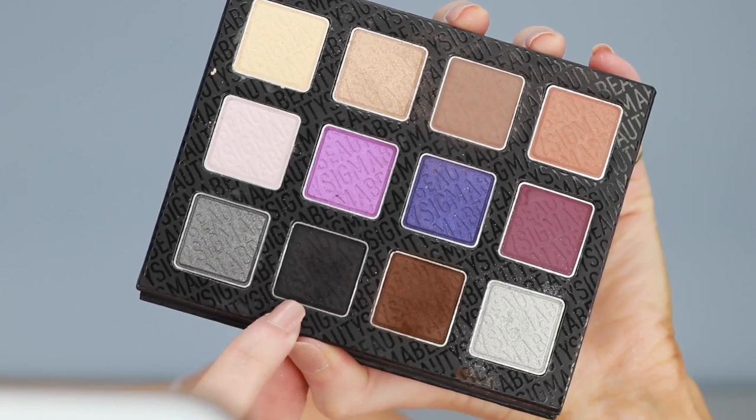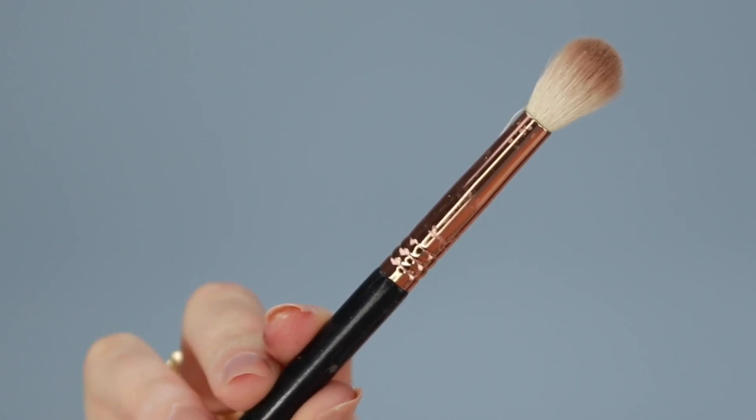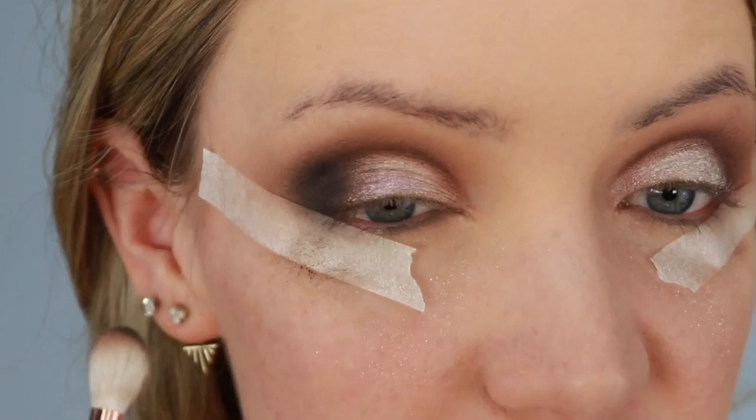Now I'm taking the matte black from the palette — this is called Leather Pants. I'm going back in with the E30 pencil brush to even further darken up that outer corner. Then I'm going in with the original E35 blending brush to gently blend that out. I also want it to blend nicely with this light glitter, so I'm tapping whatever's left on my brush over onto the outer corners.